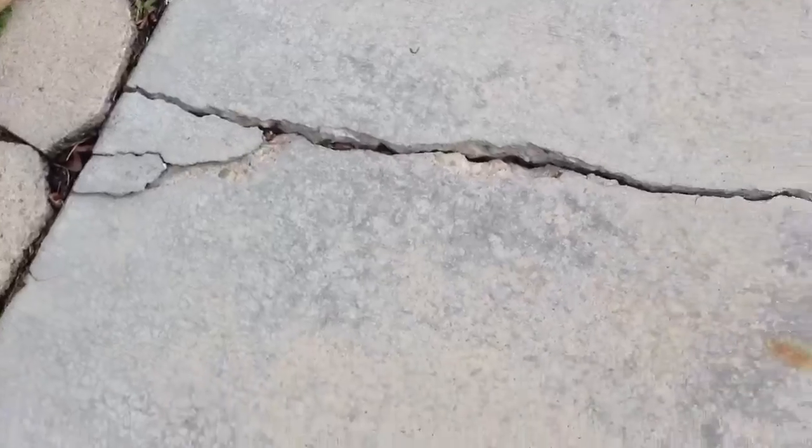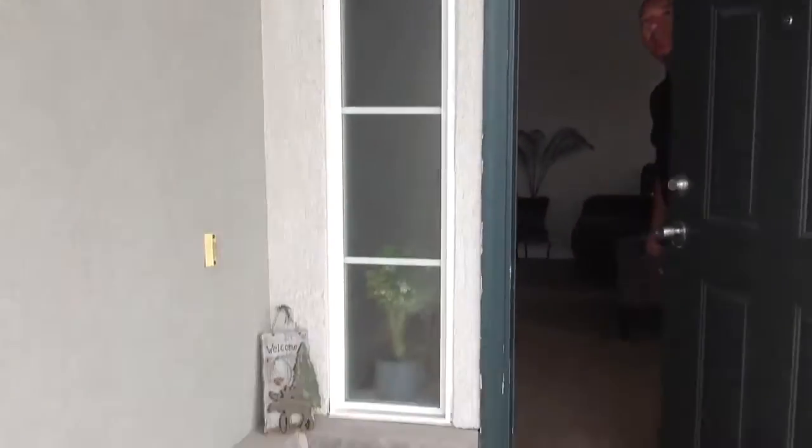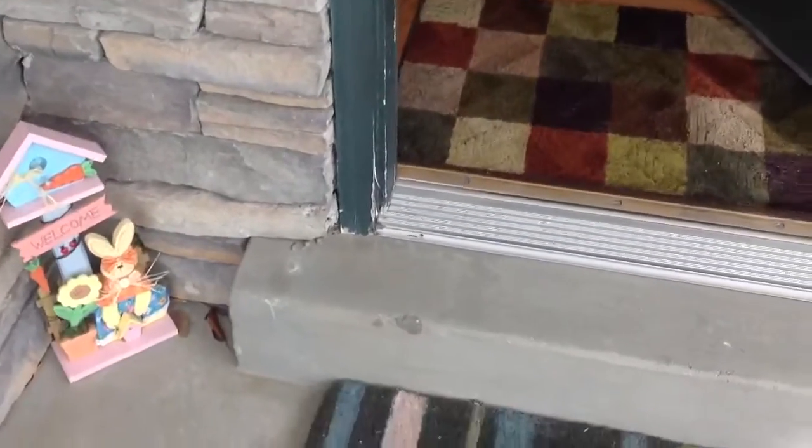There's a crack in the cement here that's causing some cement to break off. There's some chipping in this cement here. You can see the front door and everything looks pretty good. There's some weathering to the paint that's causing some chipping.